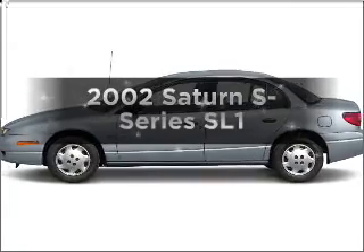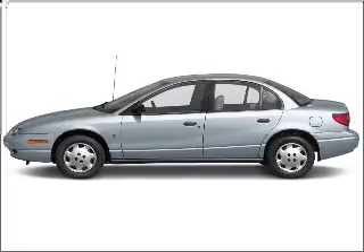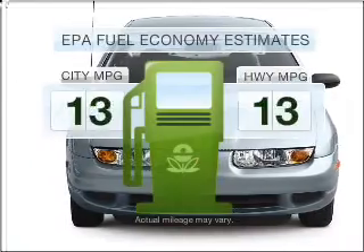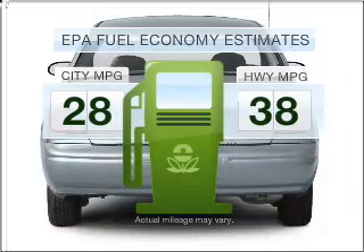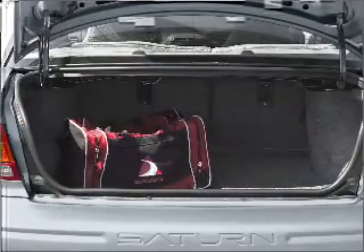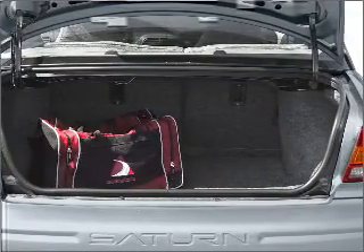Presenting the 2002 Saturn S-Series. If you're looking for an automobile with great attributes, look no further. Better gas mileage means better long-term driving, and this ride delivers with a great low fuel consumption rate. With an efficient four-cylinder engine connected to a smooth-shifting automatic transmission.